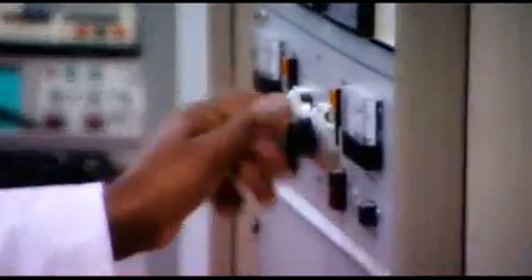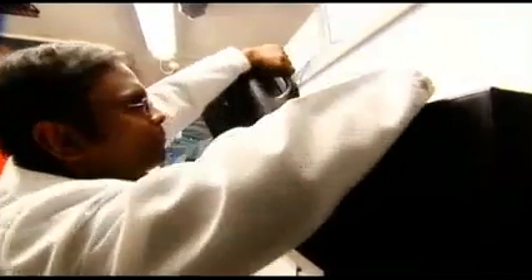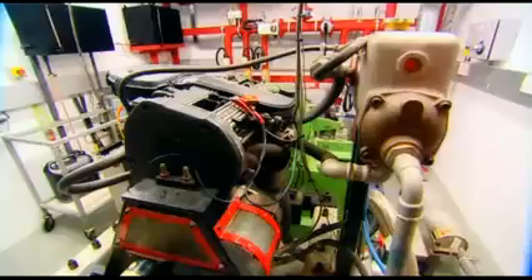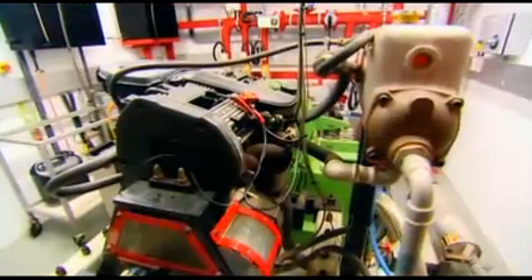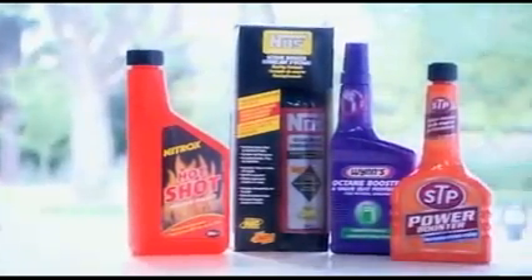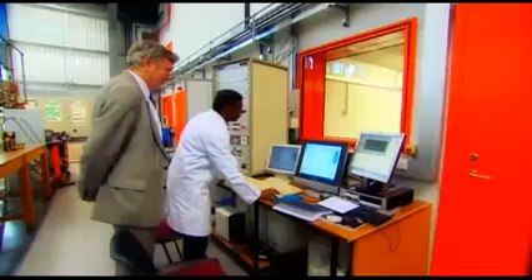Between each test, the engine was flushed through for 15 minutes to ensure there was no contamination between samples. The computer program gradually increased engine speed across an hour-long cycle and continually fed back data for analysis, with each additive put through its paces in exactly the same way. We eagerly awaited the results — which product would give us the biggest power boost?